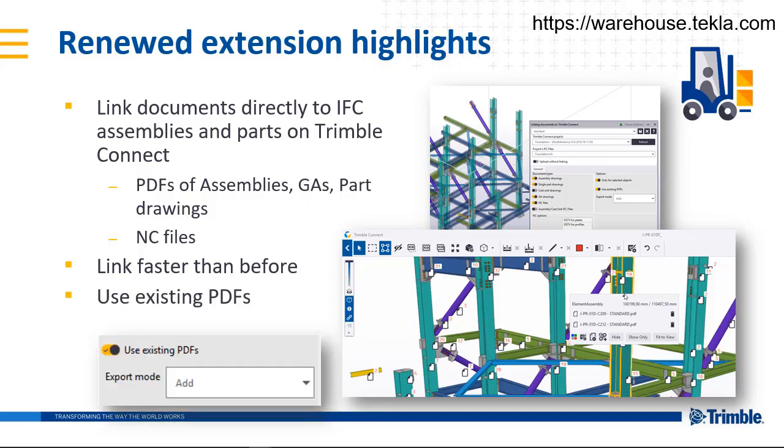Existing PDFs are now recognized based on standard output names. You can trace the history of attached documents by using export mode 'Add'. This adds a new version of the file so you can keep the revisions.